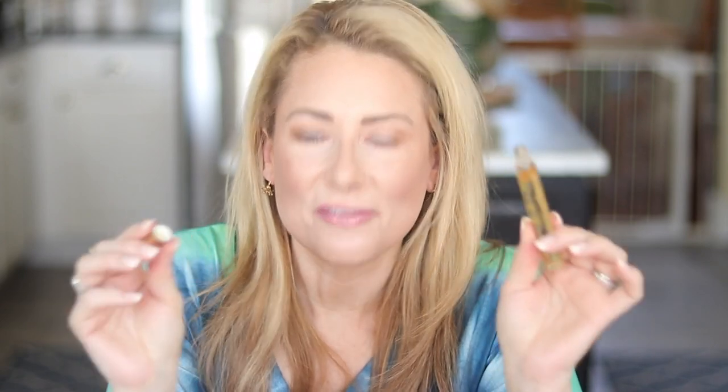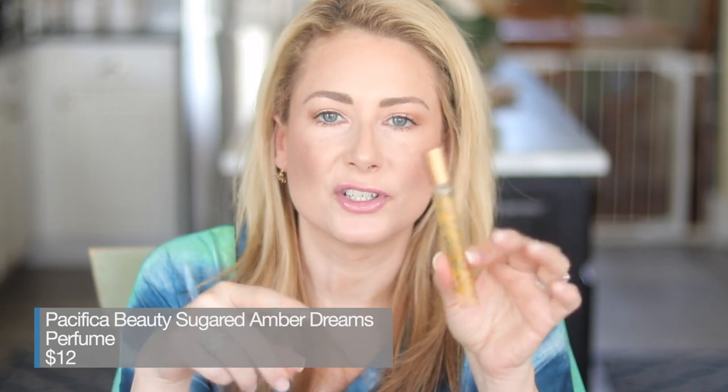Those are the actual bottles, but I also have a few rollerballs and purse sprays that I keep in an old Nest candle — actually the Moroccan Amber candle, one of my old favorites. This one is really hard to find as well — I can only find it on the Pacifica Beauty website. This is the Pacifica Sugared Amber Dreams Rollerball, and it is exactly what it says: sugar, vanilla, and warm amber. Super sweet amber scent — 12 bucks. They used to have it at Target but don't anymore.